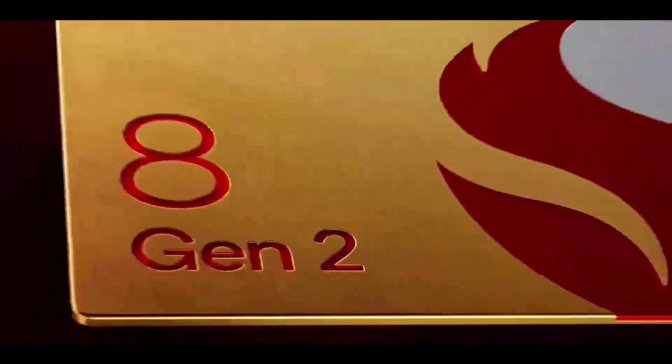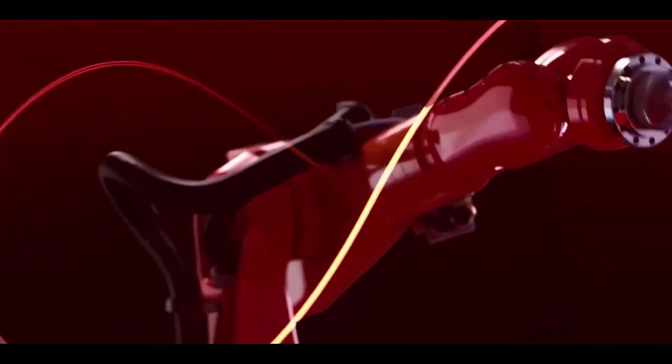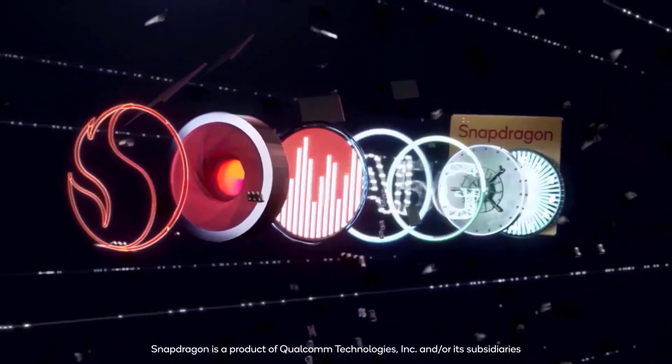On the other hand, the Qualcomm Snapdragon 8 Gen 2 is built on TSMC's 4nm standard, therefore theoretically once Apple is ready to shift into a new gear whether it's 4nm or 3nm, the upcoming iPhone 15 Pro would likely leave the Snapdragon 8 Gen 2 in the dust.